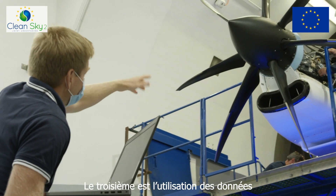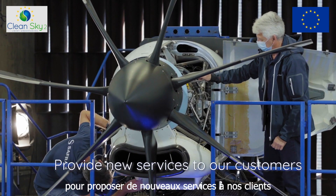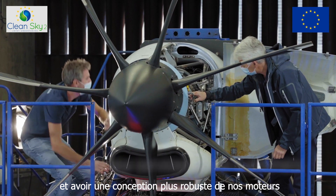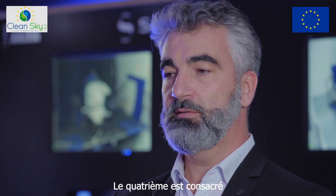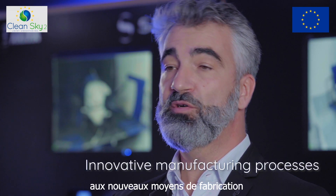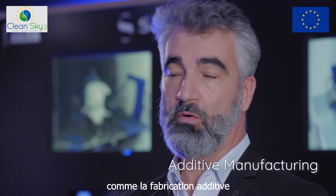The third pillar is focused on the use of data to provide new services to our customers and to ensure robust engine design. The fourth and last pillar is focused on innovative manufacturing processes like additive manufacturing.